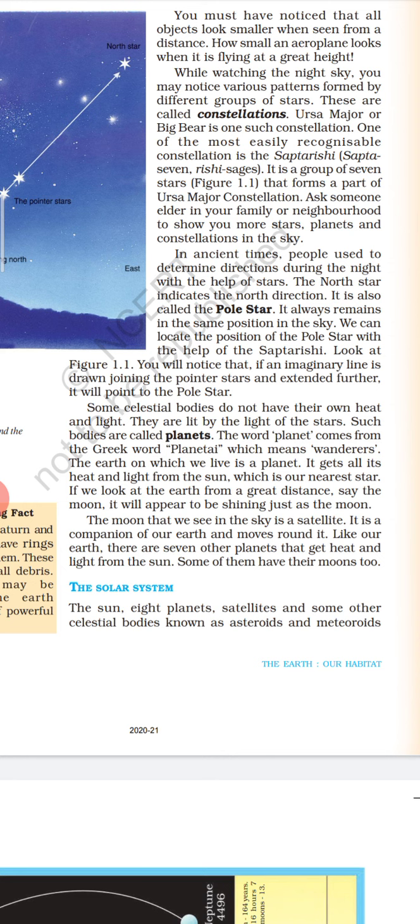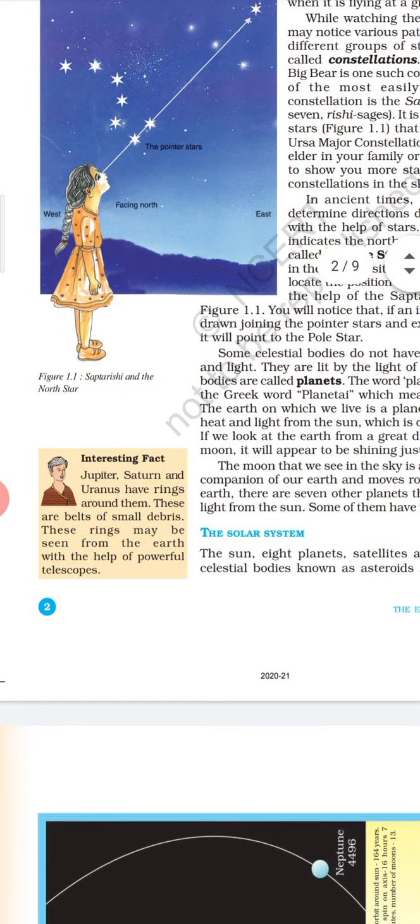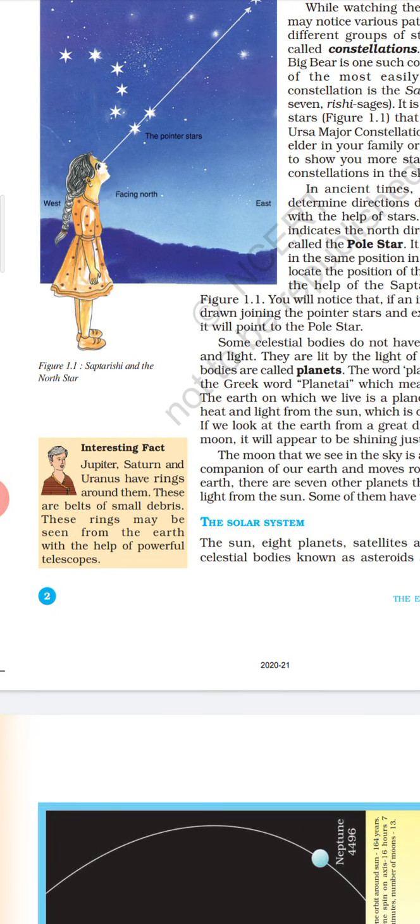The moon that we see in the sky is a satellite. It is a companion of our Earth and moves around it. Like our Earth, there are seven other planets that get heat and light from the sun. Some of them have their moons too. Jupiter, Saturn and Uranus have rings around them. These are belts of small debris. These rings may be seen from the Earth with the help of a powerful telescope.